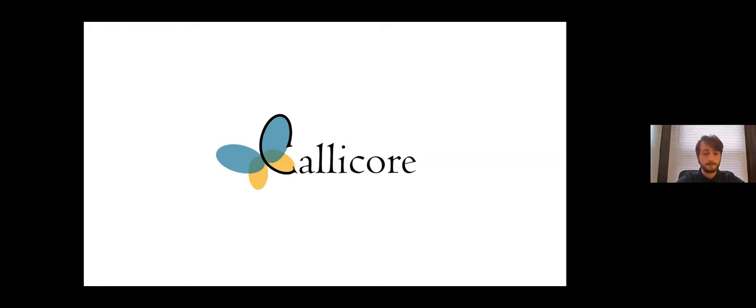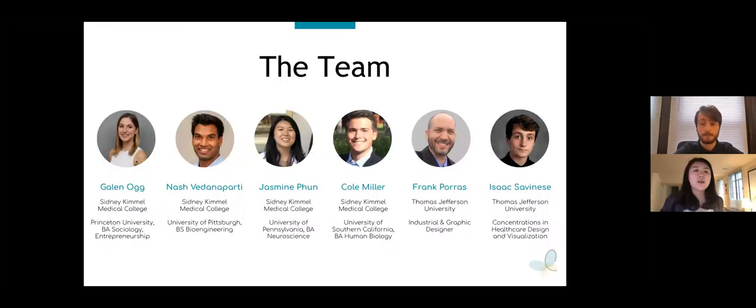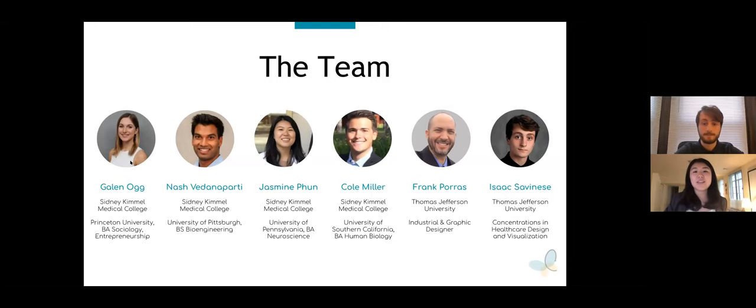Good afternoon, everyone. My name is Jasmine, and I'm Isaac Savanese, and we are two of the founding members of CaliCorps. I'd like to introduce the rest of our core multidisciplinary team: Galen, Nash, Cole, and Frank. We are a group of medical and design students at Jefferson with various skills and backgrounds ranging from entrepreneurship to bioengineering, human biology, and industrial and graphic design.